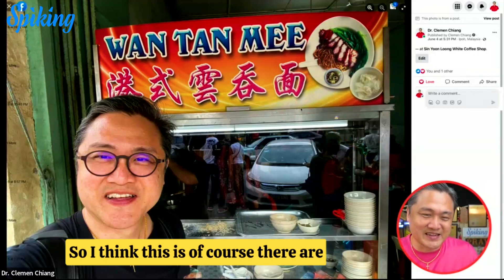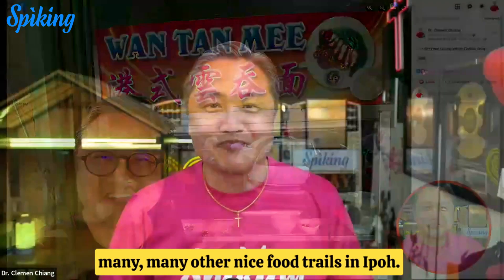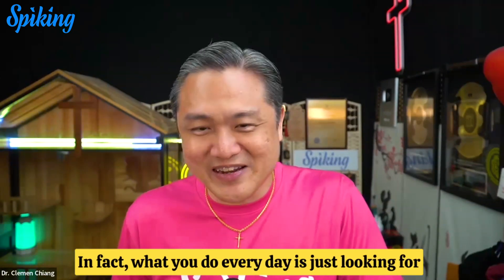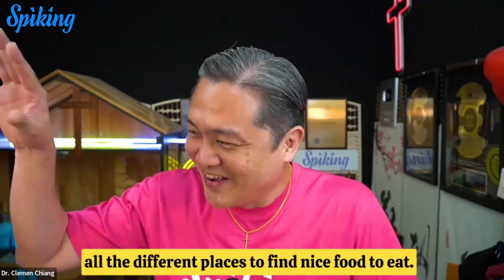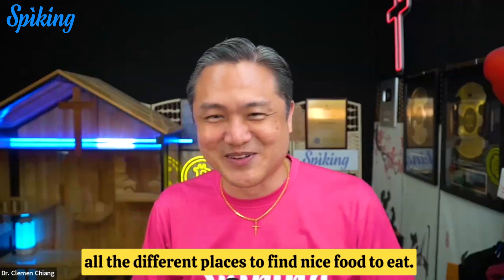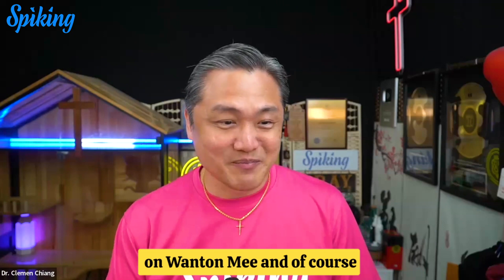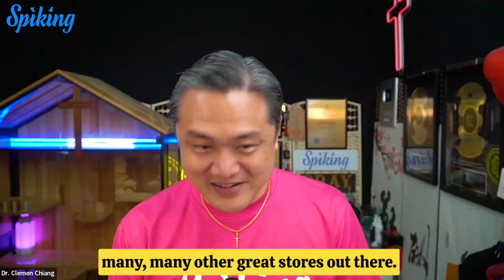There are many, many other nice food trails in Ipoh. In fact, what you do every day is just look for all the different places to find nice food to eat. We start off with this food trail on wonton mee, and of course there are many, many other great stores out there.